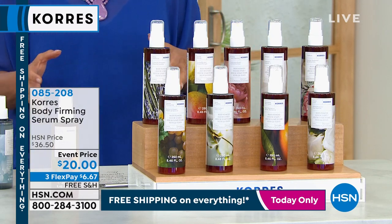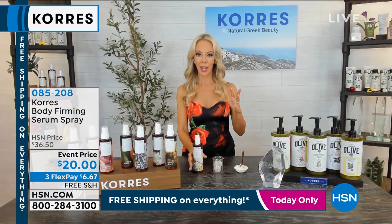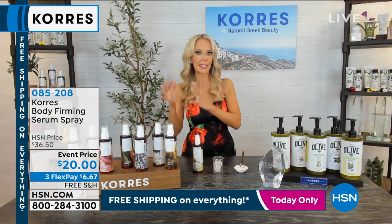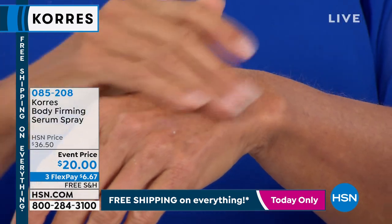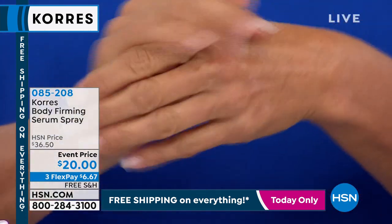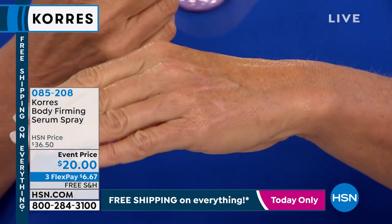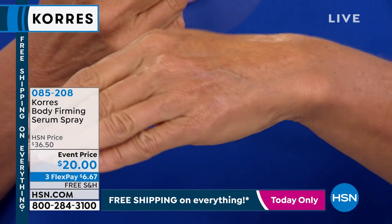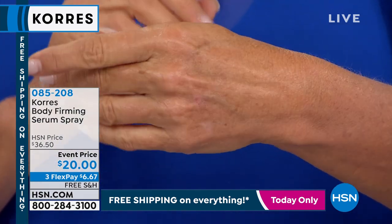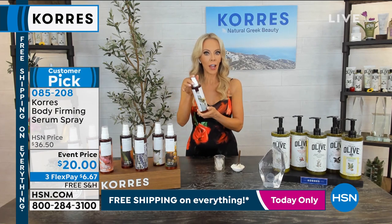Liz explains: Cores figured out how to take shea butter — the golden standard in firming and hydration — and crystallize it into a liquid. You're getting four times the amount of shea butter. You're spraying on firmer-looking skin and it lasts a long time. Perfect for summer — you're not scooping your hands into a body treatment.